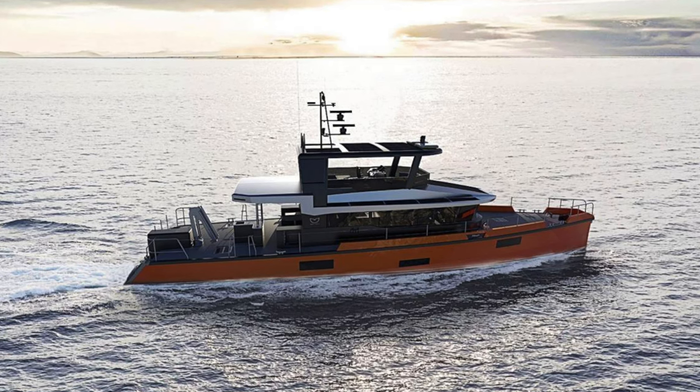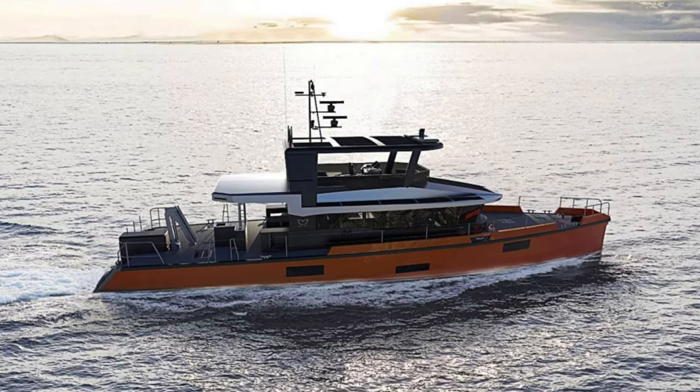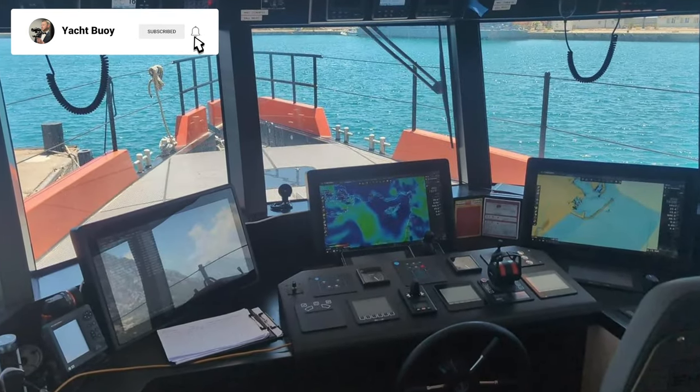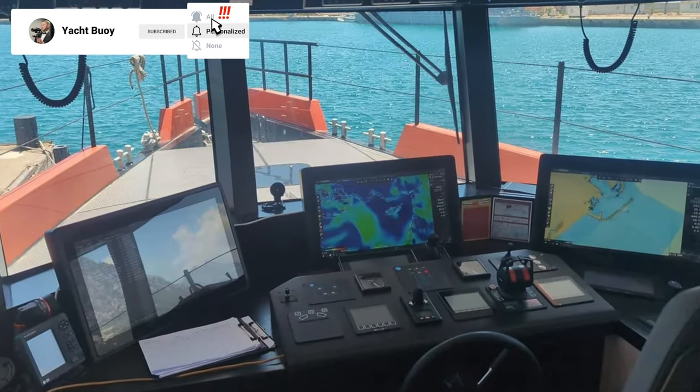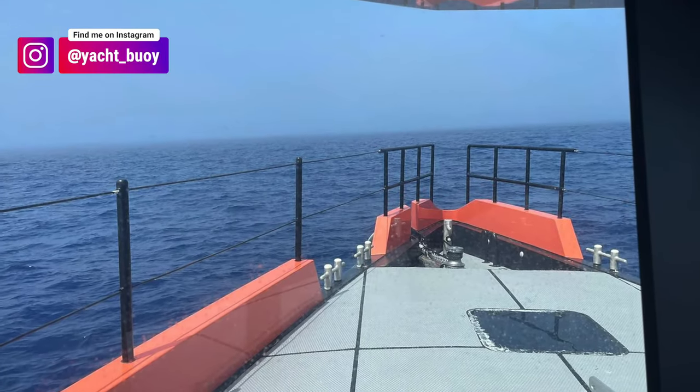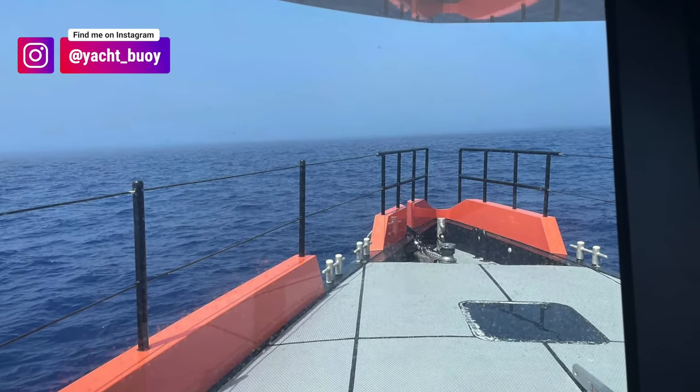Coming up soon, I'll be heading to Spain for a sea trial aboard Vanguard, hull number two of the XPM 78 range of long-range explorer yachts. If you haven't subscribed to my channel yet, hit that subscribe button now and come and follow me on Instagram for live updates and sneak previews.